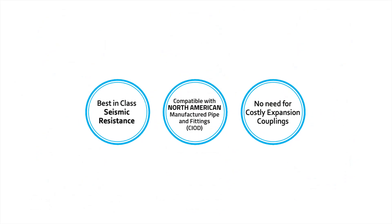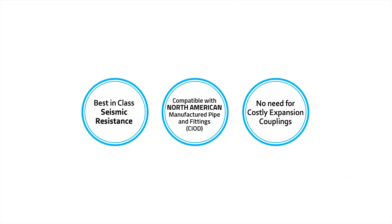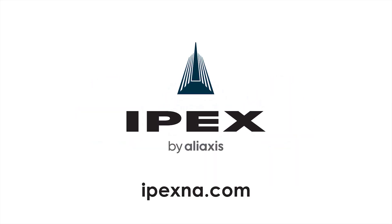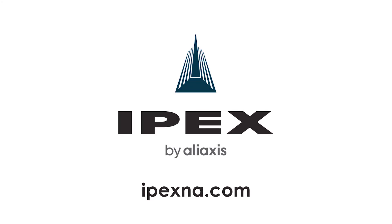Learn how Bionics SR can help with your earthquake infrastructure planning. For more information, visit ipexna.com.